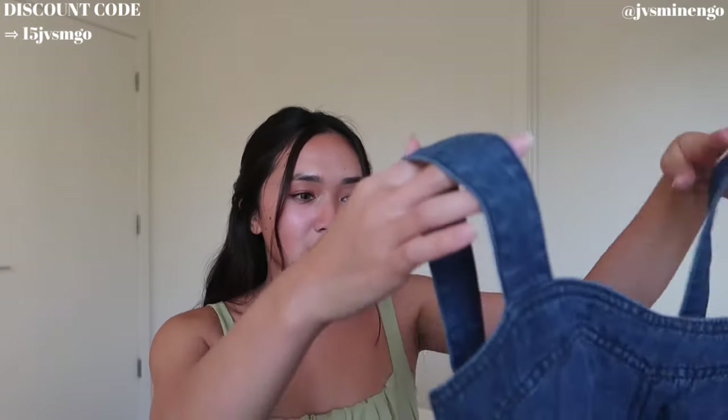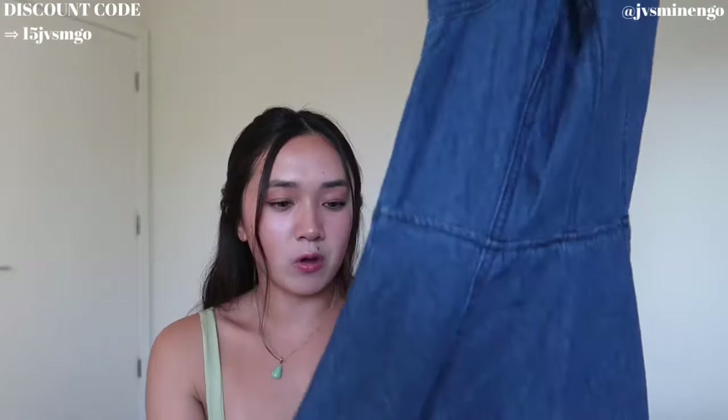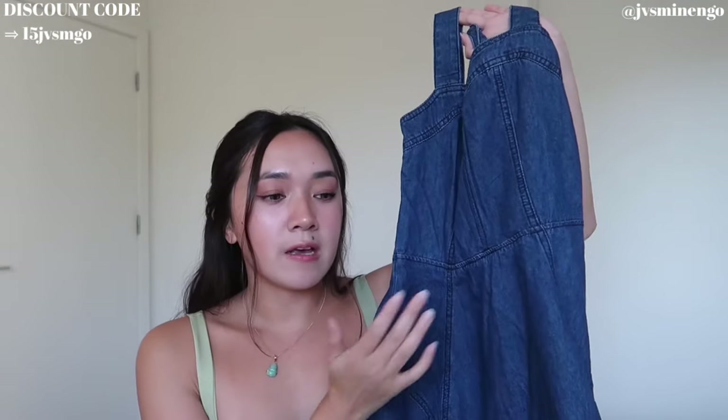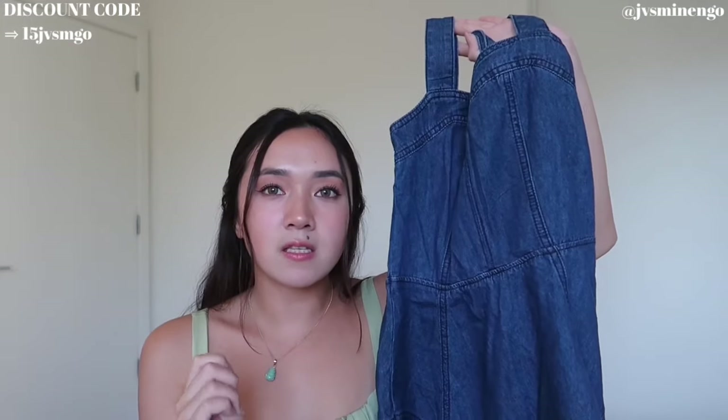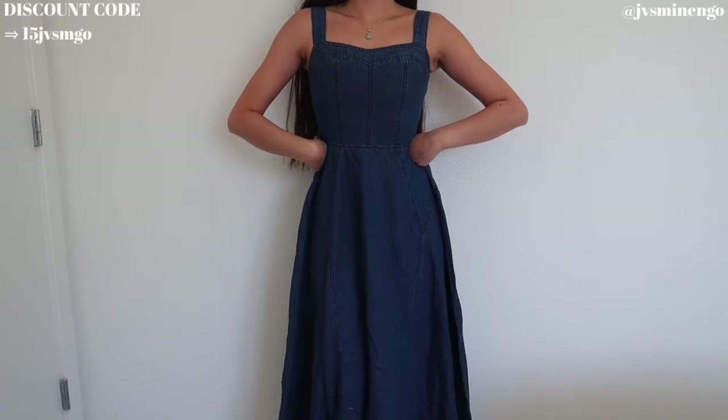We have another dress and this is totally different from the one I just showed you guys — this is more of a darker vibe, definitely more fall and winter. This is a denim dress. I love this so much. It fits me really nicely but I will say the sleeves are a little short so it's kind of snug. Other than that, this is so cute — 10 out of 10. Such a gorgeous A-line dress.